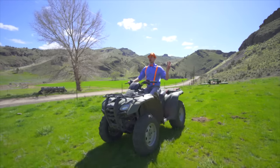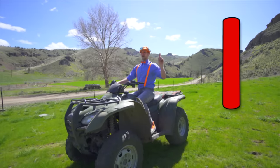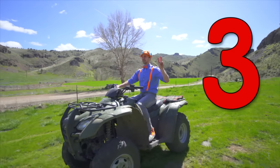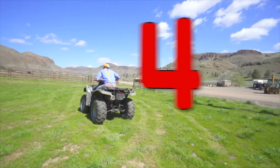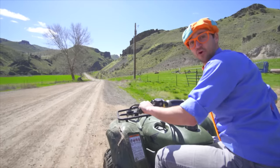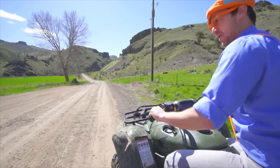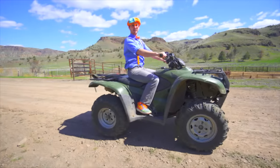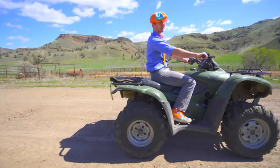Four-wheelers are called four-wheelers because they have four wheels! One, two, three, four! You're riding the four-wheeler with me! Isn't this fun? On the ranch, there are so many great useful machines like this four-wheeler.